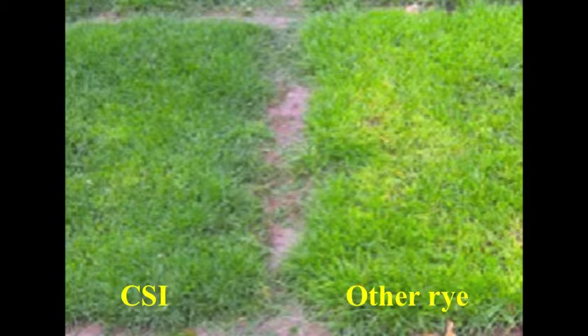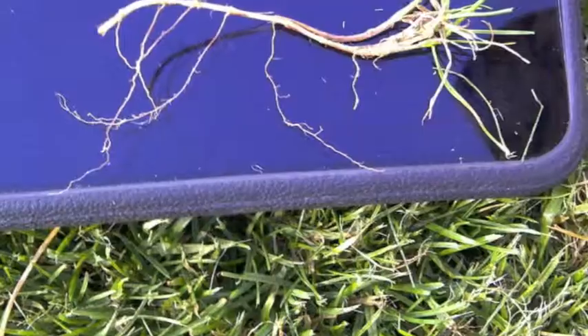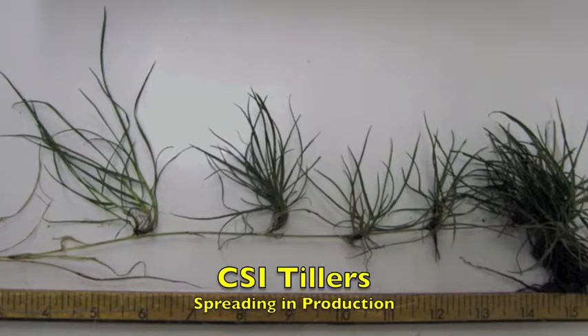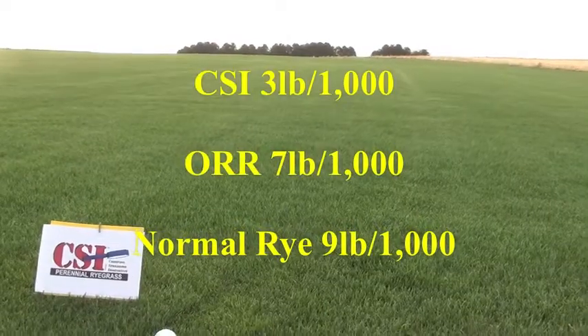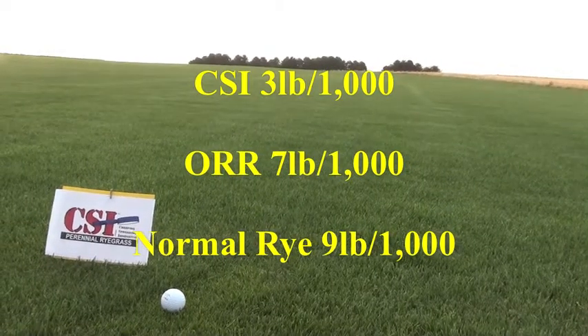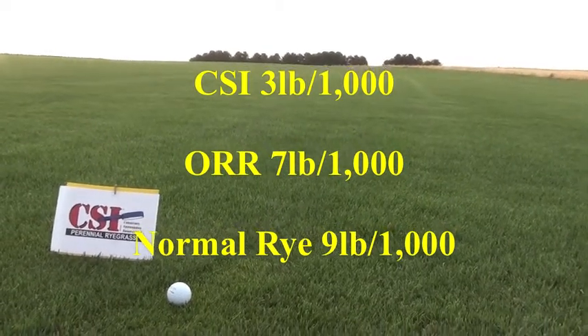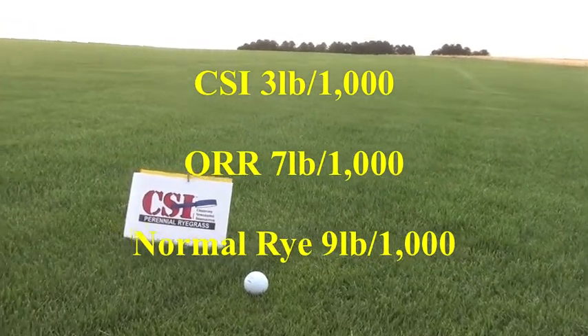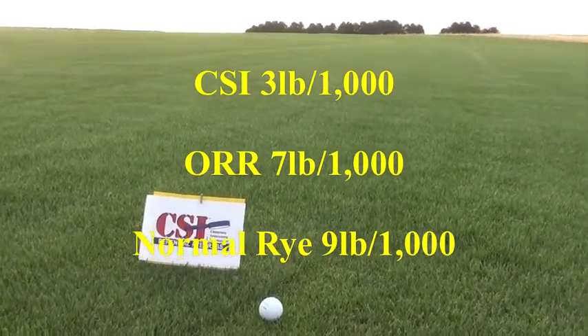The big difference is CSI rye's ability to spread via reproductive tillers. This characteristic is so unique, it has been granted U.S. patent protection. Another advantage of CSI rye is a lower recommended seeding rate. We can seed at 3 pounds per thousand square feet, versus other recuperative ryes that suggest 7 pounds per thousand square feet, and conventional perennial ryegrasses suggested at 9 pounds per thousand square feet.